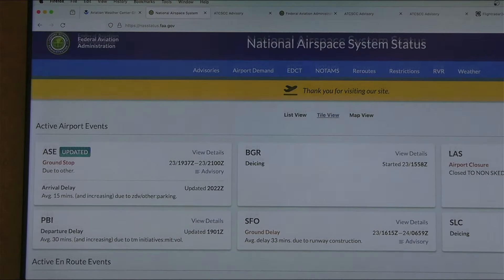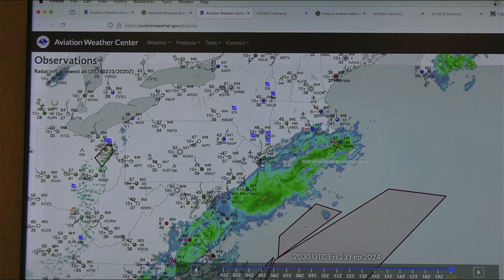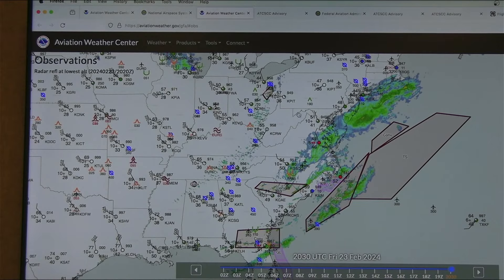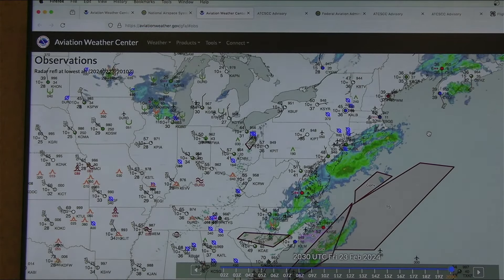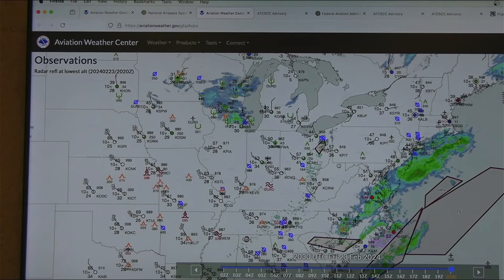One other thing: let's click on the weather tab. It goes right to the Aviation Weather Center, and remember that website is aviationweather.gov. We're going to see rain — it may touch Boston, it may not — that's why they said a ground stop or ground delay program is possible. Let's break there and see if anybody has questions.